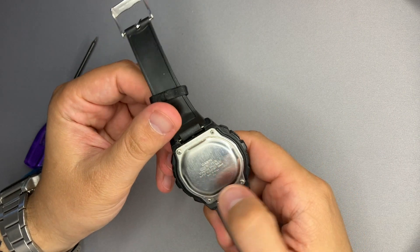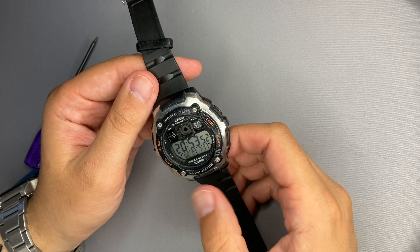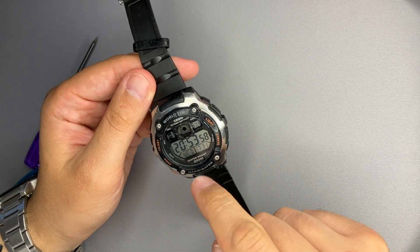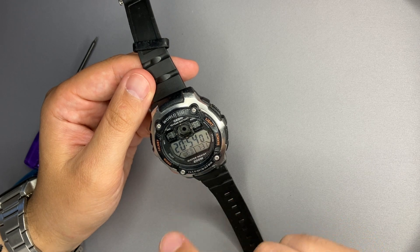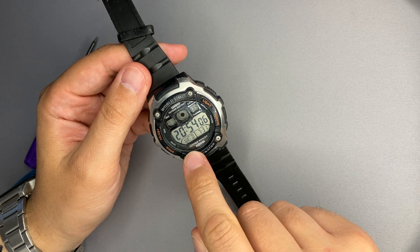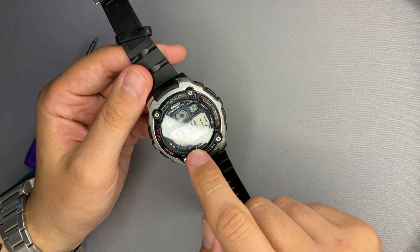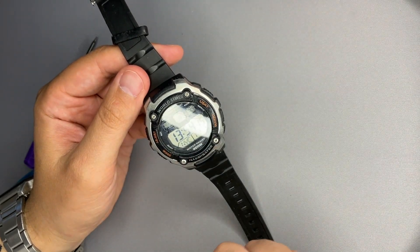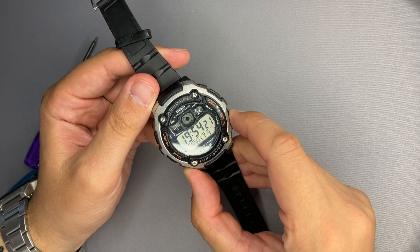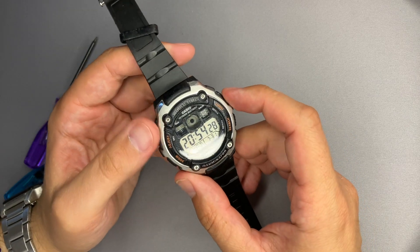The module name is 3199, and scrolling through the features online, it is identical to the AE 1200. In timekeeping mode, the date is shown at the bottom of the display. Pressing search gets you to the time zones — you can select T2, T3, T4, with T1 being the home zone.